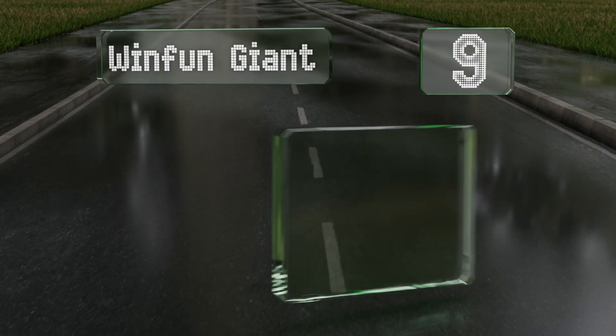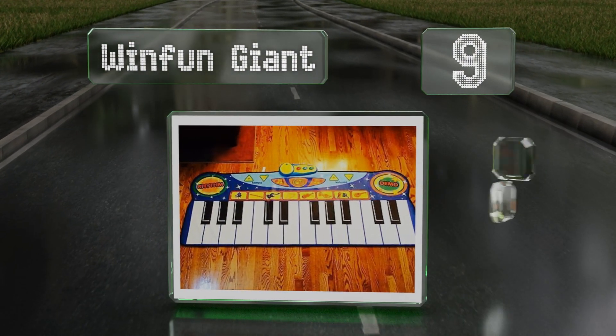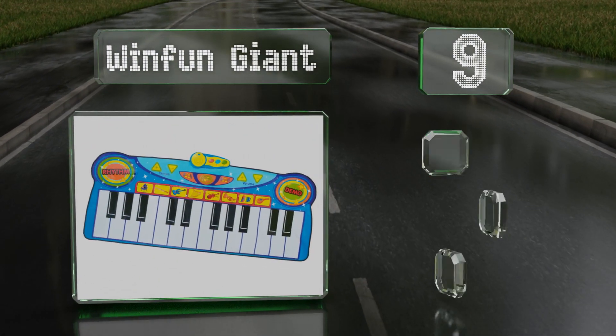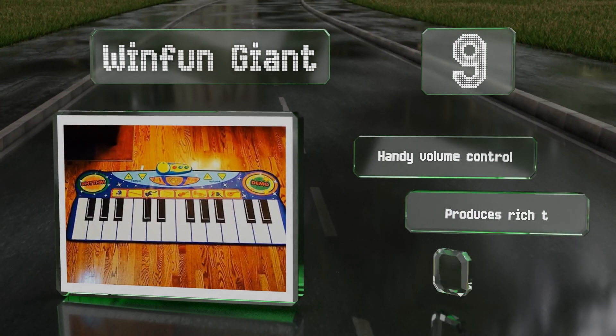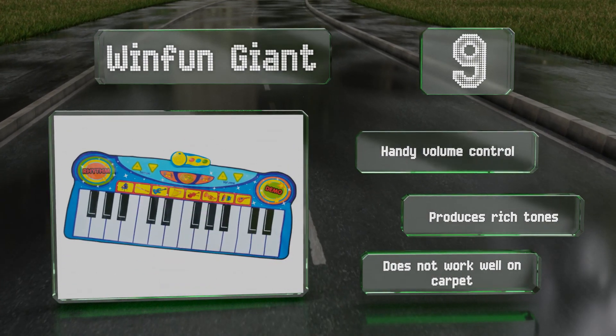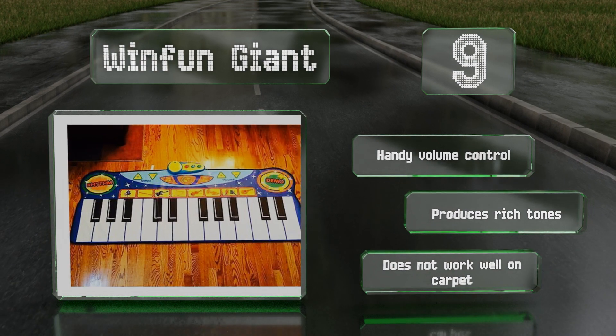At number nine, the Winfun Giant is equipped with 24 sizable keys including functioning flats and sharps, so you'll be able to create a wide variety of melodies. It offers several rhythm selections, special effects, and the sounds of a trumpet, a clarinet, and more. It includes a handy volume control and produces rich tones, but it doesn't work well on carpet.